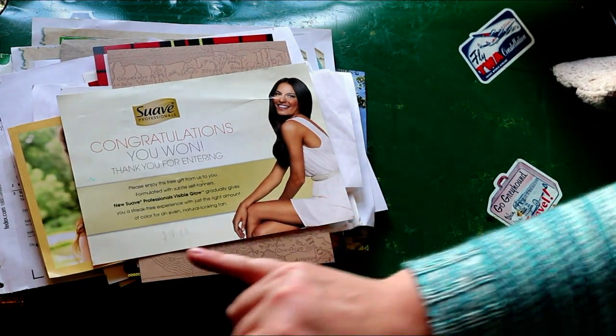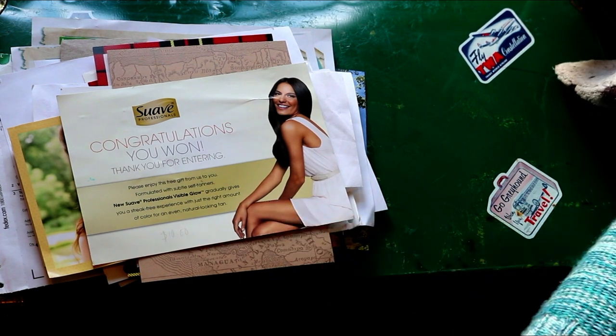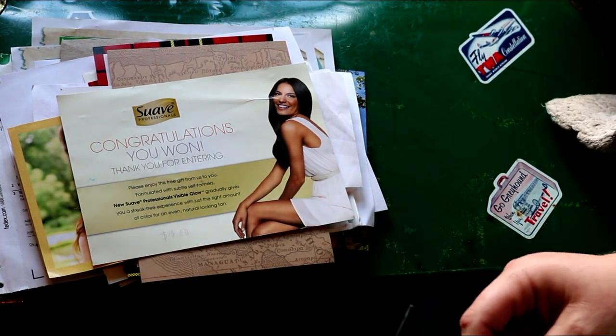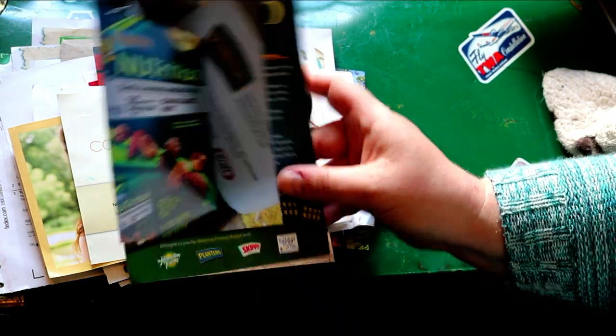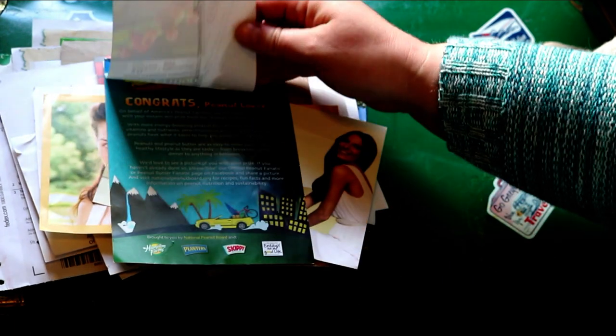Looks like it was a $10 lotion — tanning lotion. This was a peanut prize pack. There were some delicious things in there.